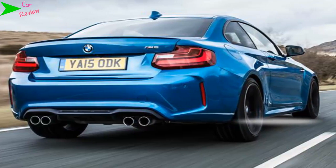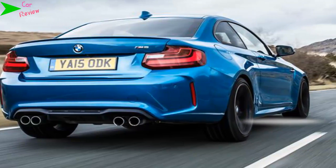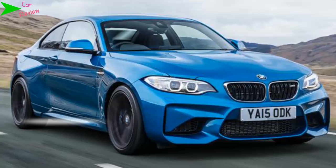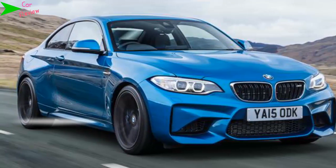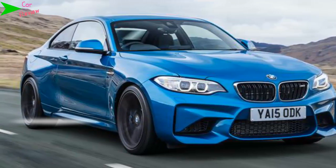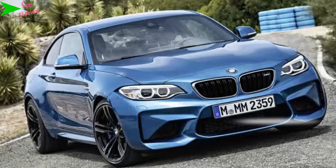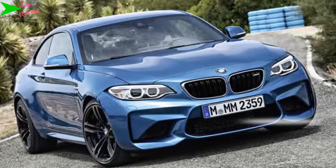Powered by a 365 BHP, 3-liter, 6-cylinder turbocharged petrol engine that sends power exclusively to the rear wheels, you've got the option of a 6-speed manual gearbox or a 7-speed automatic called DCT that costs extra. We'd stick with the former unless you spend a lot of time on the motorway. It's better to drive than the auto, but because of the gearing it's also far noisier on the motorway and won't be anywhere near as good on fuel.